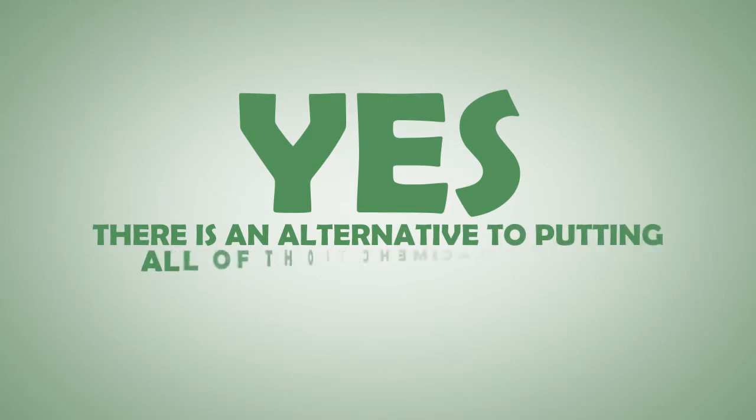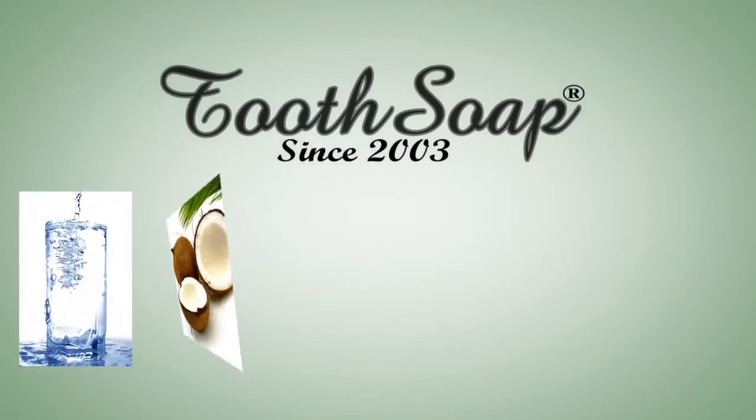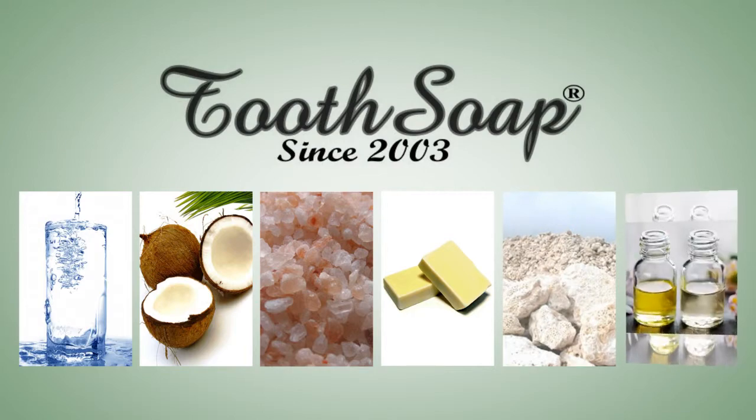Yes, there is an alternative to putting all those chemicals into your mouth and body. Tooth Soap is made from distilled water, organic coconut oil, original Himalayan crystal salt, saponified extra virgin olive oil, coral calcium, and essential oils.